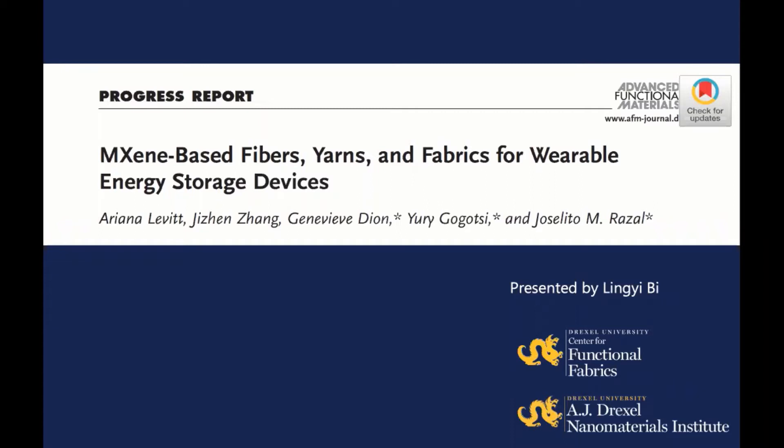Hi everyone, welcome to the Econ Channel. My name is Lin Yi Bi, and I'm a PhD student at Drexel University. Today I would like to present the review paper titled MXene-Based Fibers, Yarns and Fabrics for Wearable Energy Storage Devices. This is a progress report in the Journal of Advanced Functional Materials following the 2019 MXene Conference.